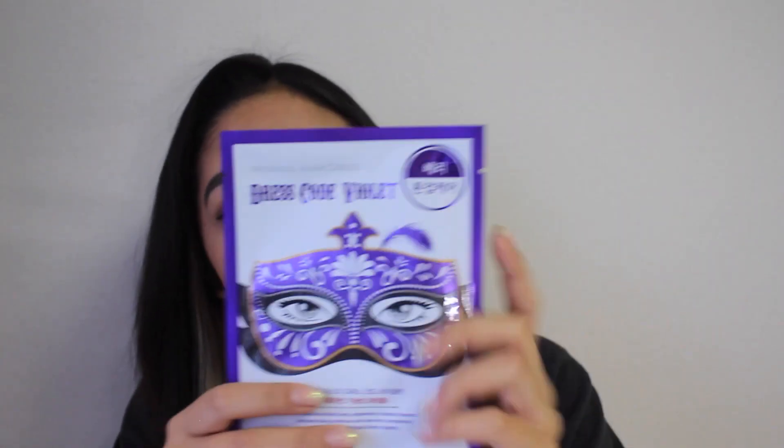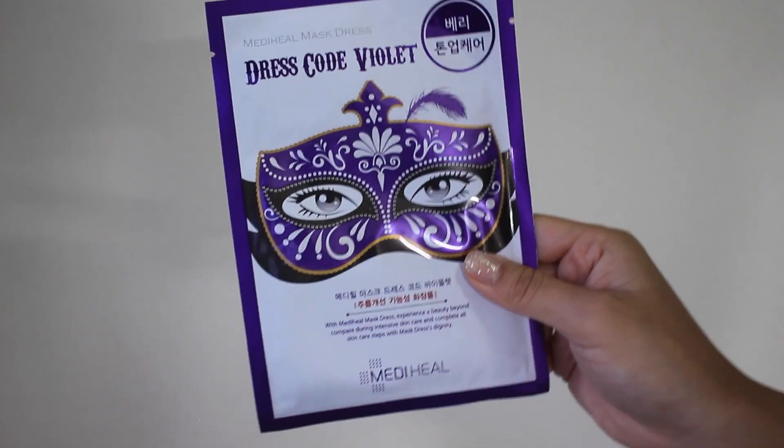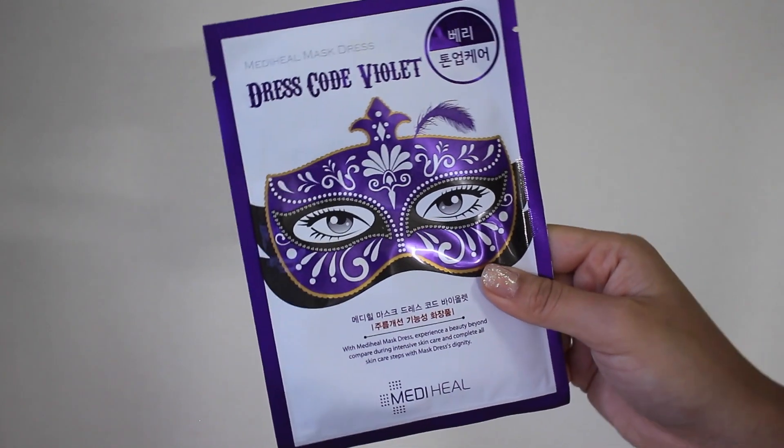The next sheet mask that I bought was this Mediheal mask dress code violet. I've seen this so many times with YouTubers reviewing and trying it on, and I just think it's the cutest thing ever. This one is the berry purple version. There are a couple different colors and flavors, but I got this one just because I liked how it looks — I like purple.